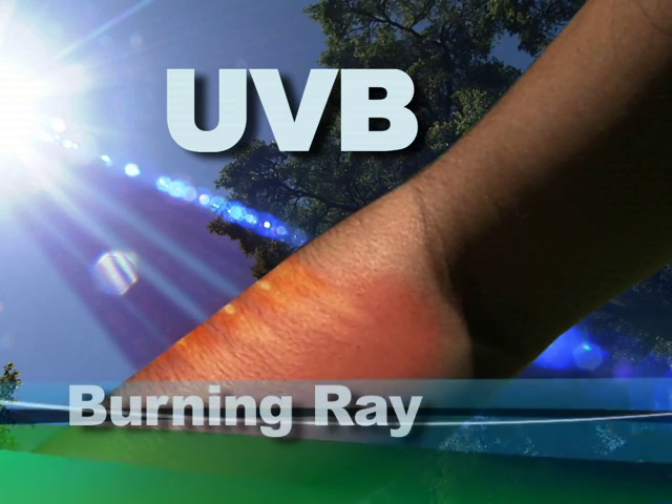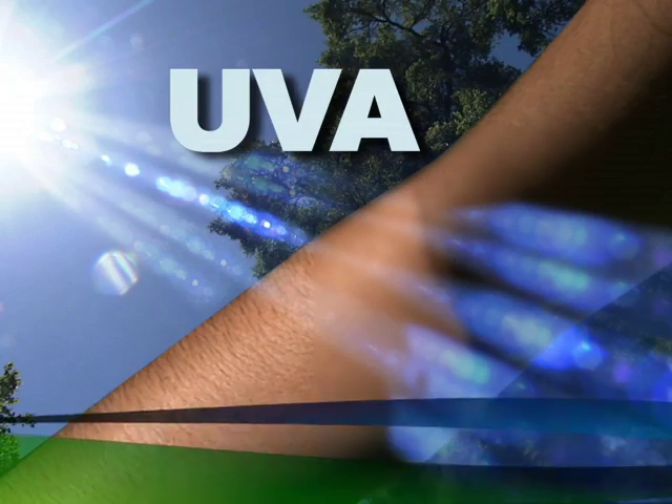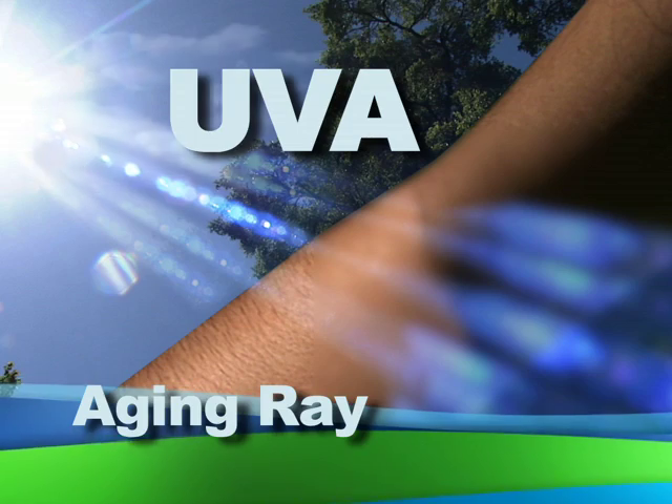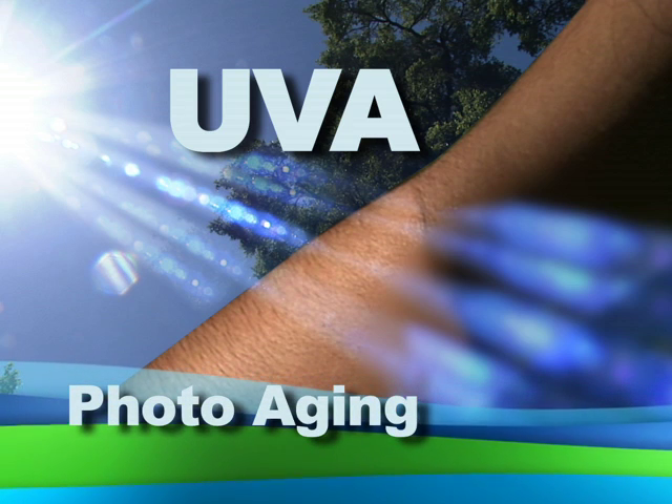As a dermatologist, I'd like to tell you what's important to know about ultraviolet, or UV, radiation. There are two main types of ultraviolet rays. UVB is the burning ray — that's easy to remember — it's the ray that causes sunburn on a sunny day. UVA is a longer wavelength ray and it is the aging ray. It goes through clouds, so that's what causes sunburn on a cloudy day. Because it's a longer wavelength, it also penetrates the skin a little more deeply and is responsible for photo aging.